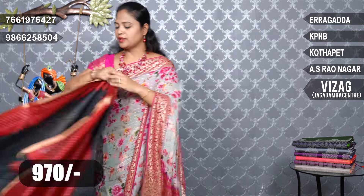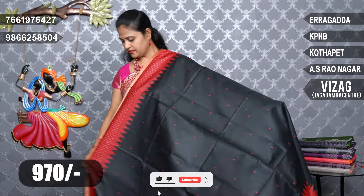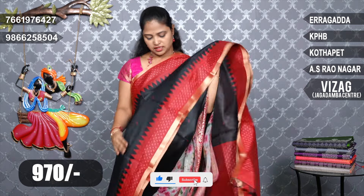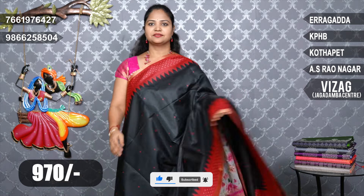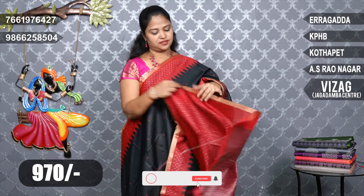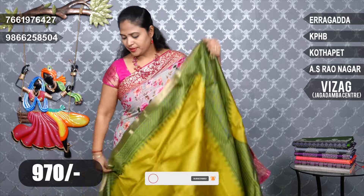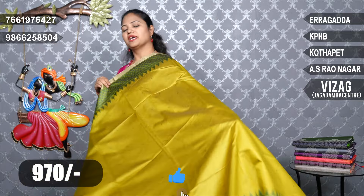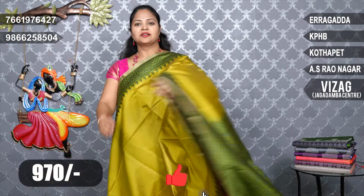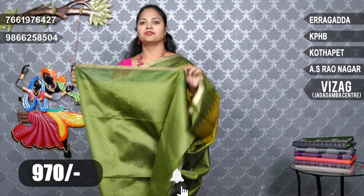The black and red color combination is Rs. 970. It is soft on the border. We also have blue color and green color. We also have a green blouse and a green weaving blouse.